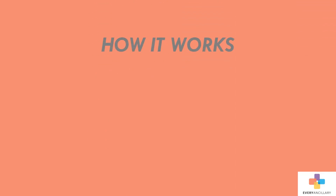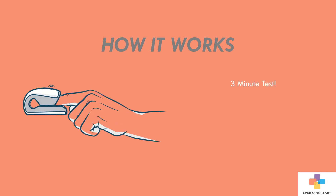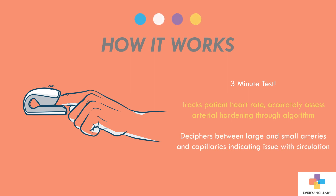After taking the test, the patient will have a photoelectric clip placed on the fingertip. In just three minutes, the device will track the patient's heart rate and, through algorithm, can accurately assess arterial hardening. The report deciphers between large and small arteries and capillaries, indicating any potential issues with circulation.